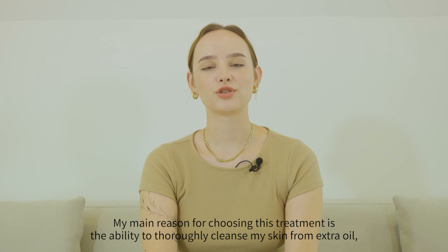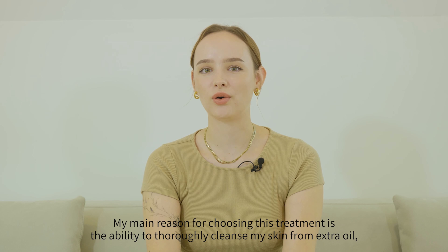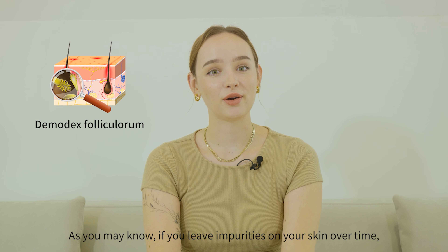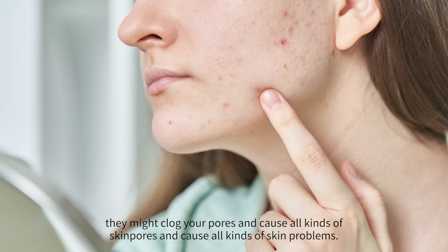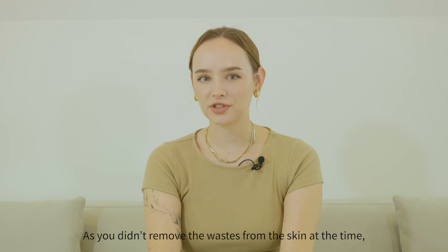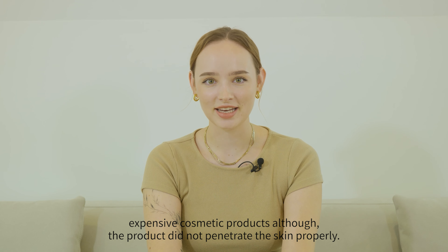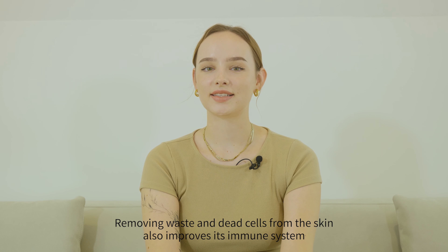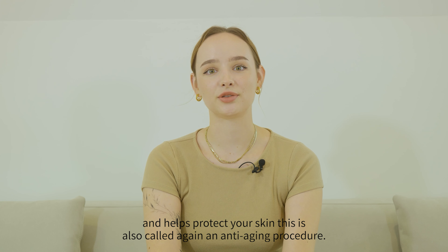My main reason for choosing this treatment is the ability to thoroughly cleanse my skin from extra oil, dead skin cells, and any kind of waste that might stick to it over time. If you leave impurities on your skin over time, they might clog your pores and cause all kinds of skin problems. No cosmetic product, as expensive as it may be, can penetrate the skin properly and fix it. Removing waste and dead skin cells also improves the skin's immune system and helps protect your skin.